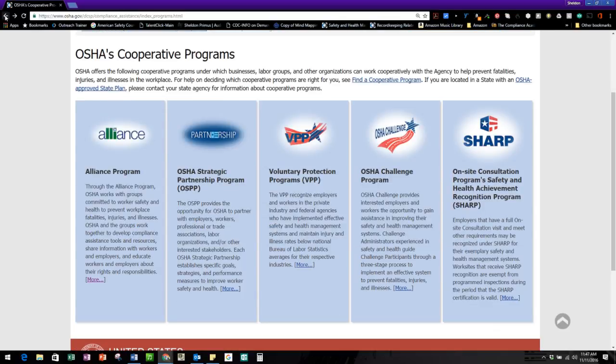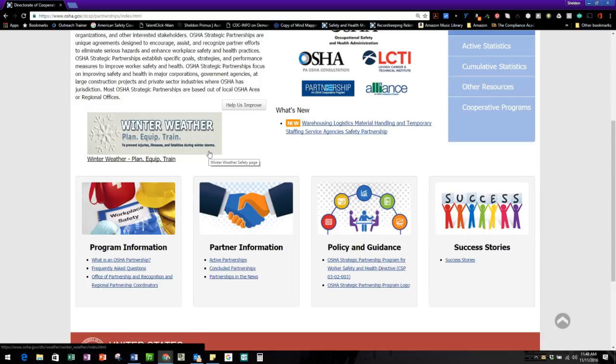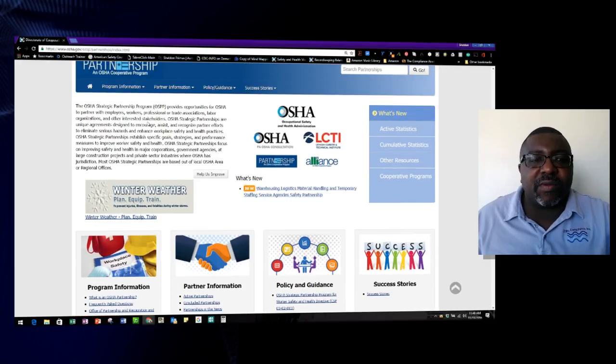OSHA does have some strategic partnerships — that is the OSPP program. These strategic partnerships are with professionals in labor, trade, and stakeholders in certain of OSHA's missions. You'll see all the different types of stakeholder activities. Research is available here and tells you more about the partnerships, with a wealth of resources and directives on guidances to help employers.